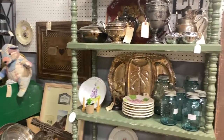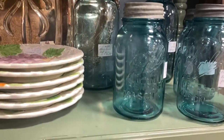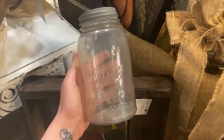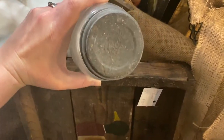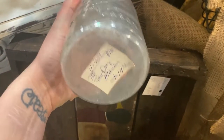I love this booth specifically because they always have mason jars. They used to have more, but I bought most of them. I don't know what this is — I don't like it. I did end up bringing home this straight jar. It's $14, which is very comparable to what you would pay for this exact same jar on eBay with shipping, so I went ahead and got it.